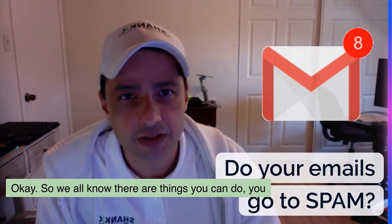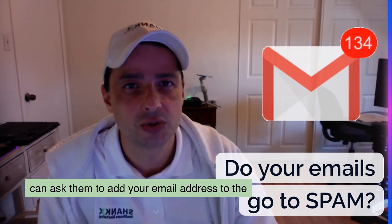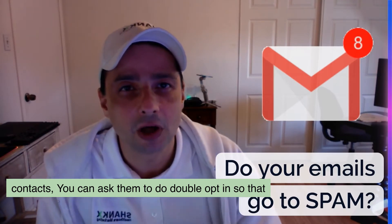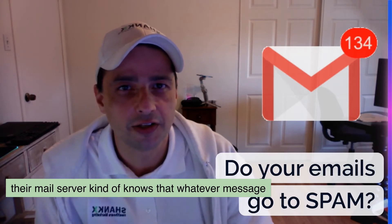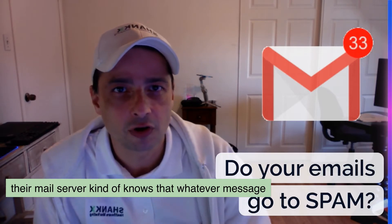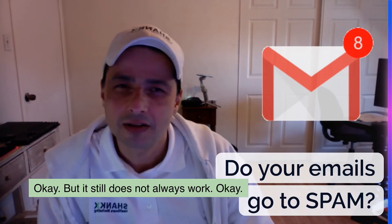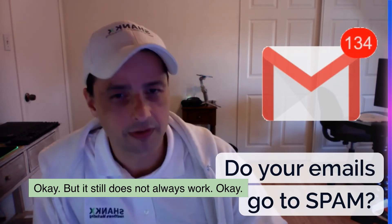We all know there are things you can do. You can ask them to add your email address to the contacts. You can ask them to double opt-in so that their mail server kind of knows that whatever message comes from that email sender is friendly. But it still does not always work.